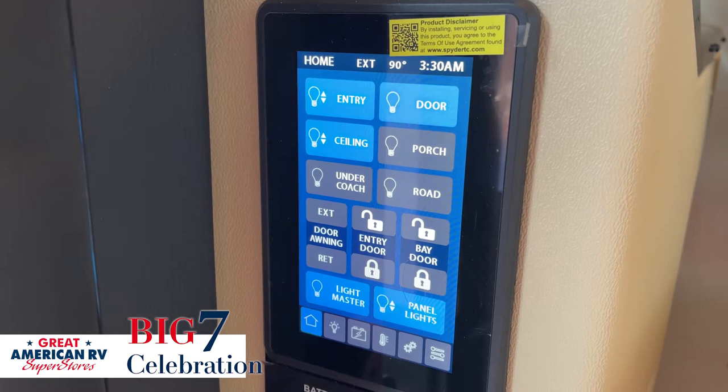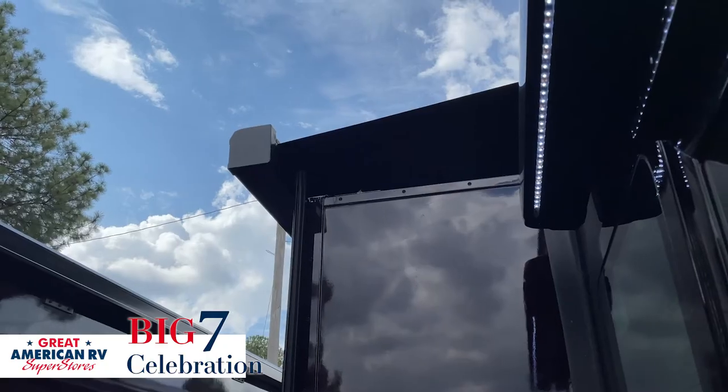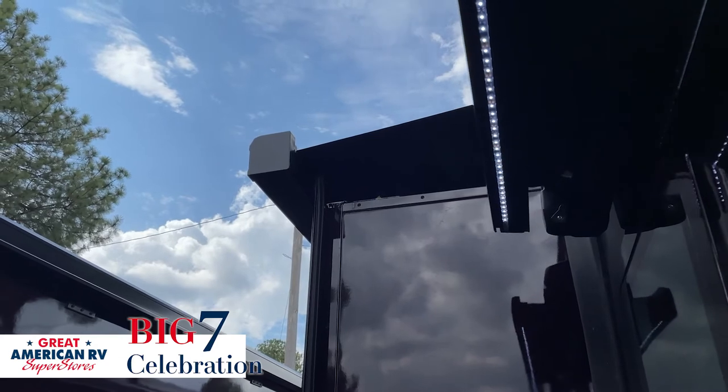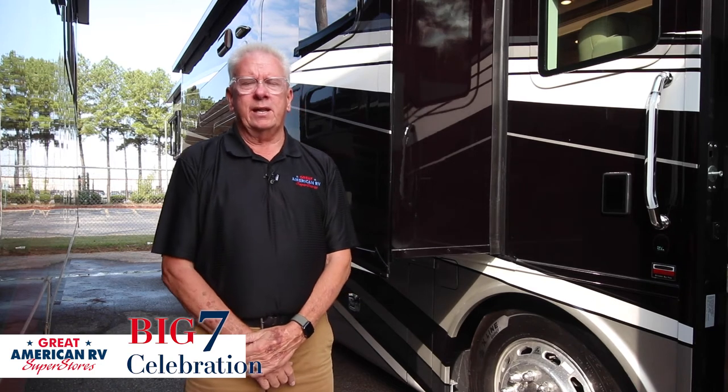On the outside of the coach, the first thing is the Girard awnings. Girard has gone into Red Bay and put a plant specifically for the Tiffin motorhomes, and they have Girards on the doors, the toppers, the slides — everything from one company, and it's one of the best awnings on the market today.